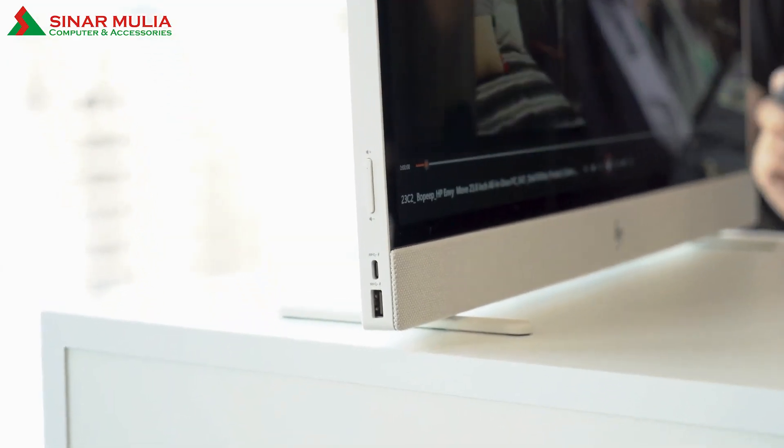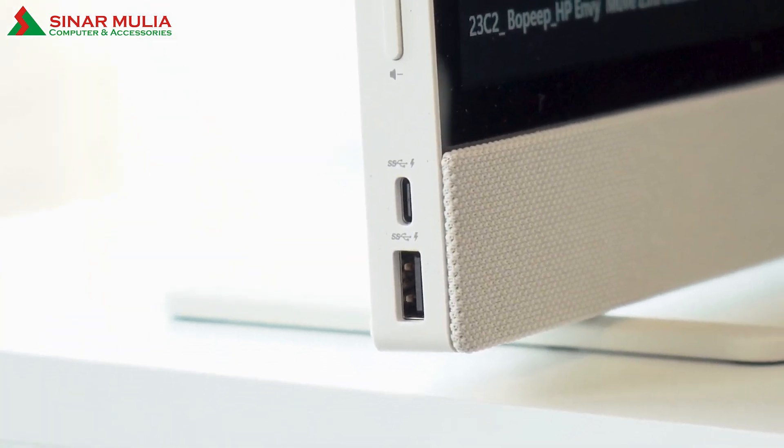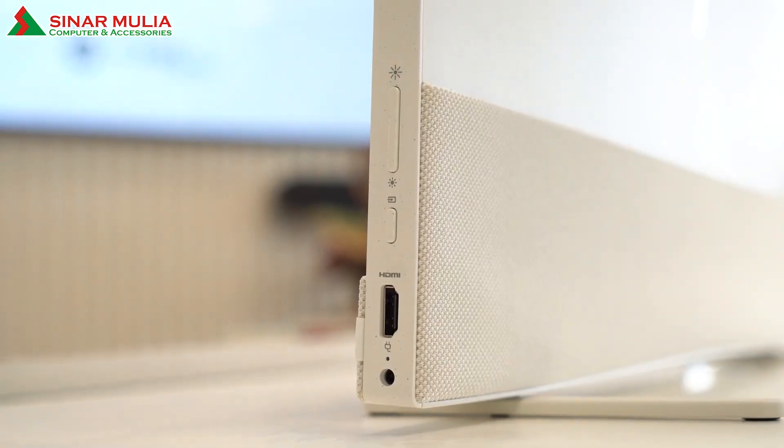For I/O, we get one USB Type-A and one USB Type-C which doubles as a DisplayPort, with both USB ports capable of up to 10 gigabit per second signaling rates. We also get HDMI 1.4 here.